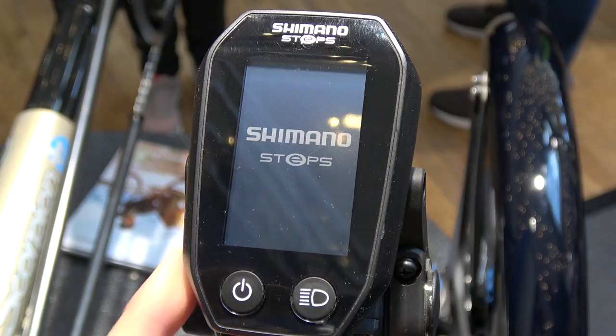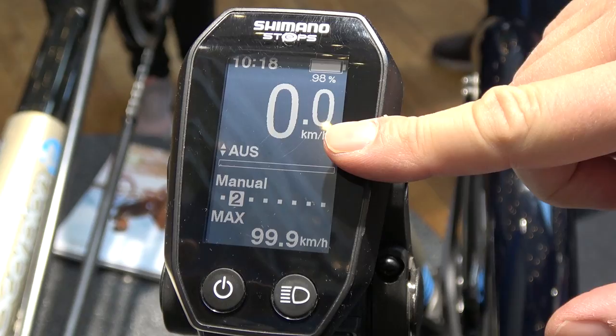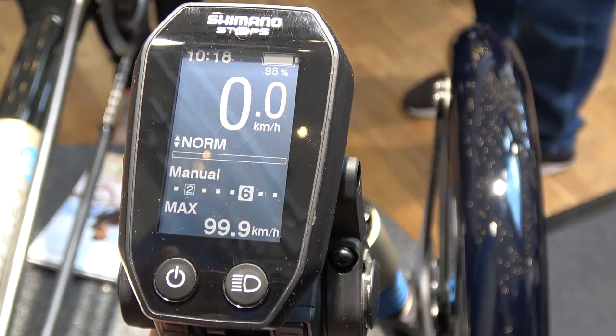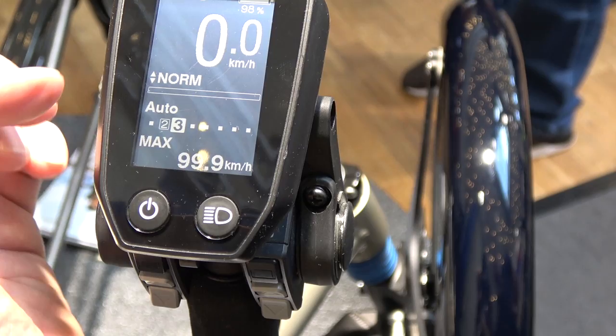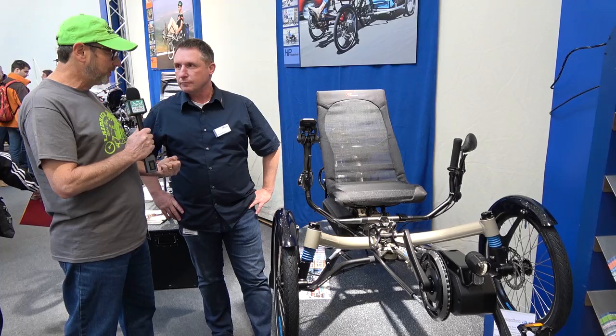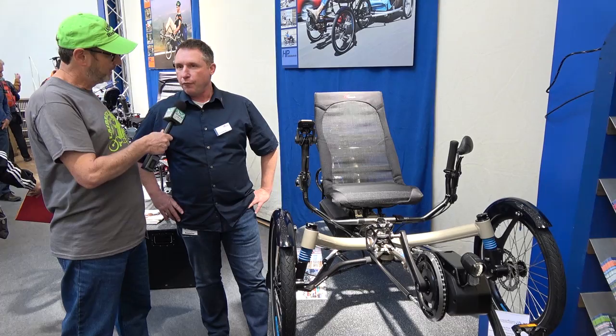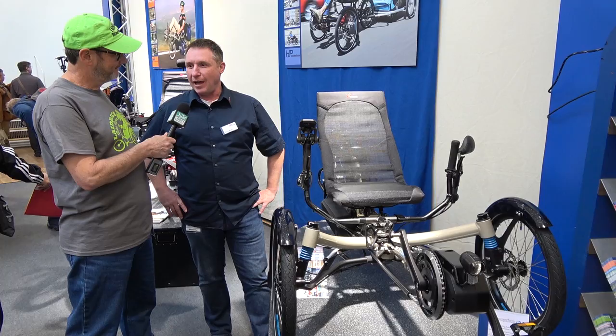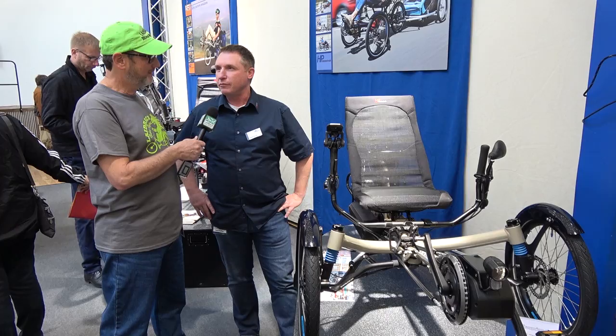The e-market for us basically started four or five years ago when we started with another manufacturer of e-drive units, and we've been evolving our system since then. Not only do we have the Shimano Steps system, but we also offer the Go-Switch drive system, which tends to be more for performance-oriented people and also for the adaptive cycling market. For performance, we have a unit that goes up to 28 miles an hour or 45 kilometers an hour in Europe, and it provides a better range and fun factor as well.